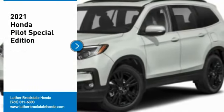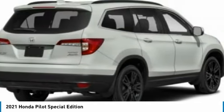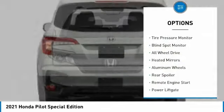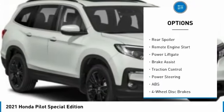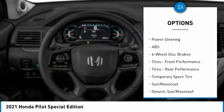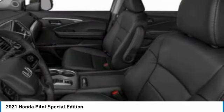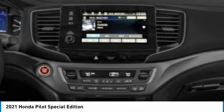We are pleased to show you the 2021 Honda Pilot — optimal utility, indulgent interior, powerful performer. You'll be ready for almost anything. Here are some of this vehicle's great options: tire pressure monitor, blind spot monitor, all-wheel drive, heated mirrors, aluminum wheels, rear spoiler, remote engine start, power liftgate, brake assist, and traction control. A vehicle like this doesn't come along every day — come in and get it before someone else does.